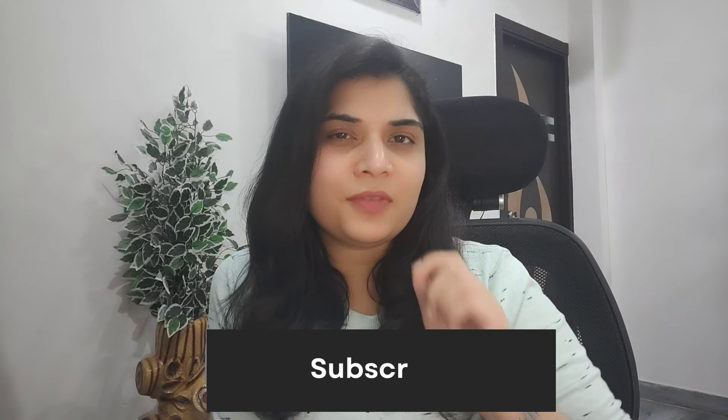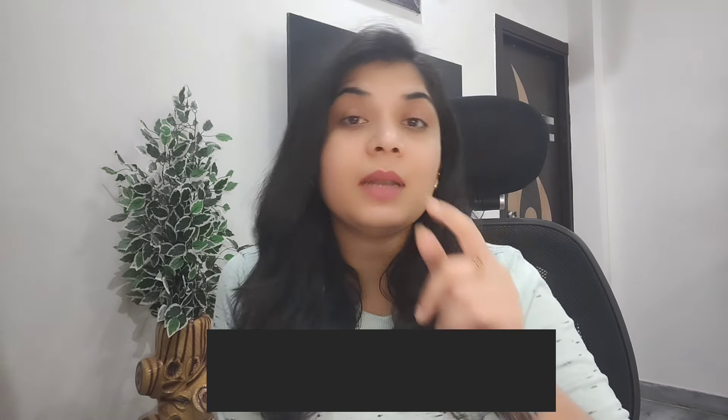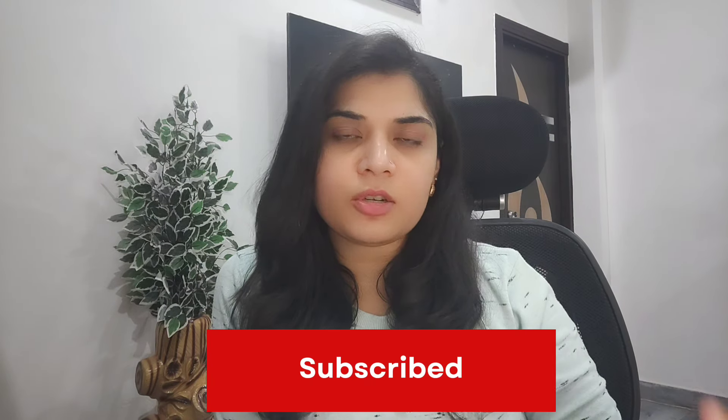So today I am going to do a moisturizer review. Before starting, if you are new to this channel, please take a few seconds to click the subscribe button and press the bell icon so you don't miss my upcoming latest reviews.